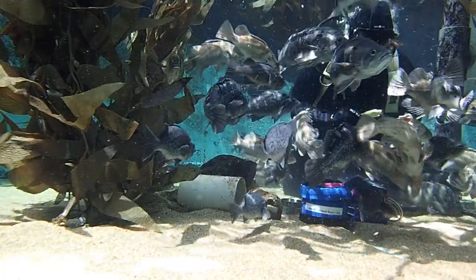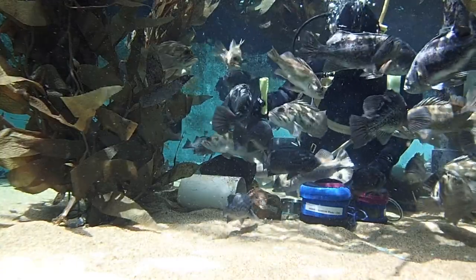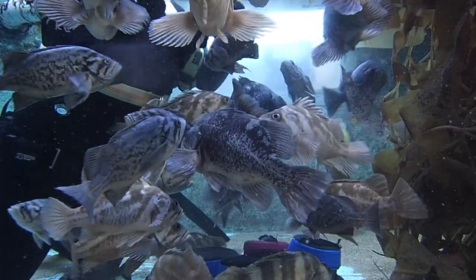Wow, that's a lot of fish. You may be wondering how I can keep track of all of these fish during the feeds. Well, it's actually not that hard if you know what to look for. Let's break it down into smaller groups that help make it easier for us.